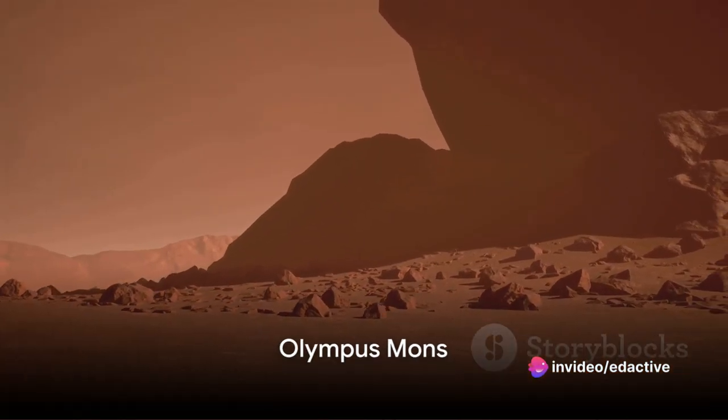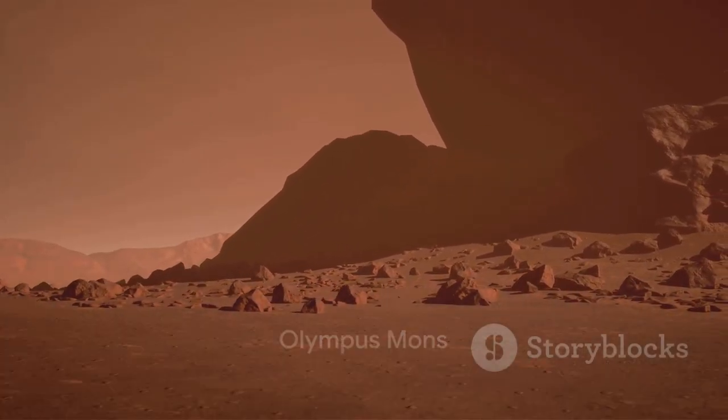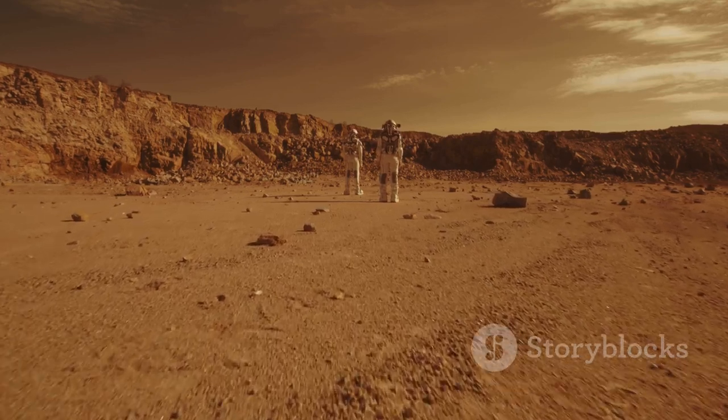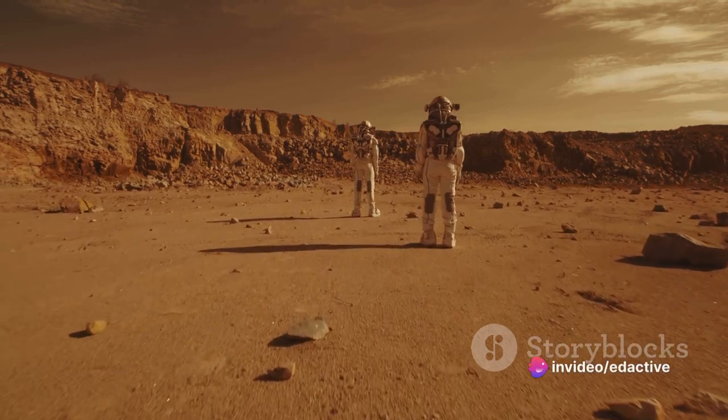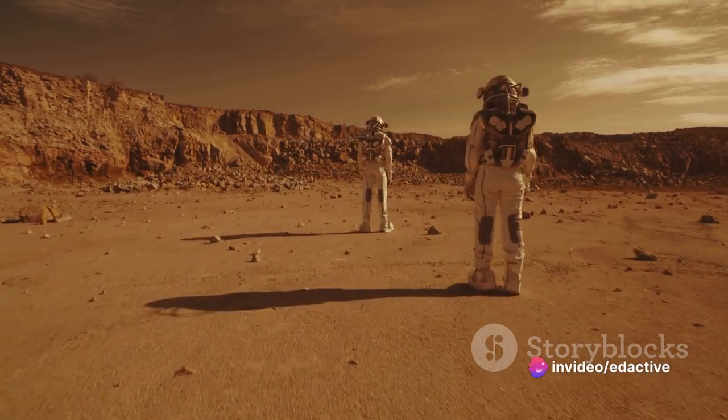At the sixth spot, we have Olympus Mons, the tallest volcano in the solar system. This mammoth mountain stands at an astonishing 13 miles high. To put that into perspective, it's nearly three times the height of Mount Everest.